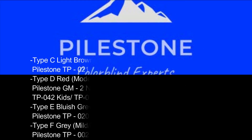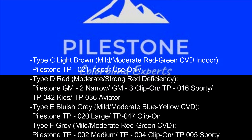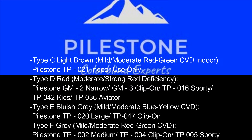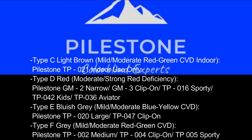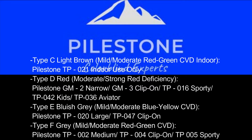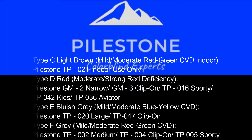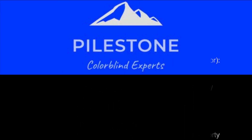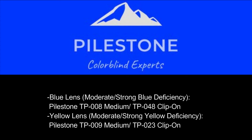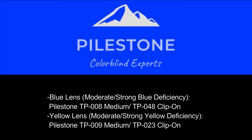Type C Light Brown: Mild/Moderate Red-Green CVD Indoor — Pilestone TP-021, Indoor use only. Type D Red: Moderate/Strong Red Deficiency — Pilestone GM-2 Narrow, GM-3 Clip-On, TP-016 Sporty, TP-042 Kids, TP-036 Aviator. Type E Bluish Grey: Mild/Moderate Blue-Yellow CVD — Pilestone TP-020 Large, TP-047 Clip-On. Type F Grey: Mild/Moderate Red-Green CVD — Pilestone TP-002 Medium, TP-004 Clip-On, TP-005 Sporty. Blue Lens: Moderate/Strong Blue Deficiency — TP-008 Medium, TP-048 Clip-On. Yellow Lens: Moderate/Strong Yellow Deficiency — TP-009 Medium, TP-023 Clip-On.